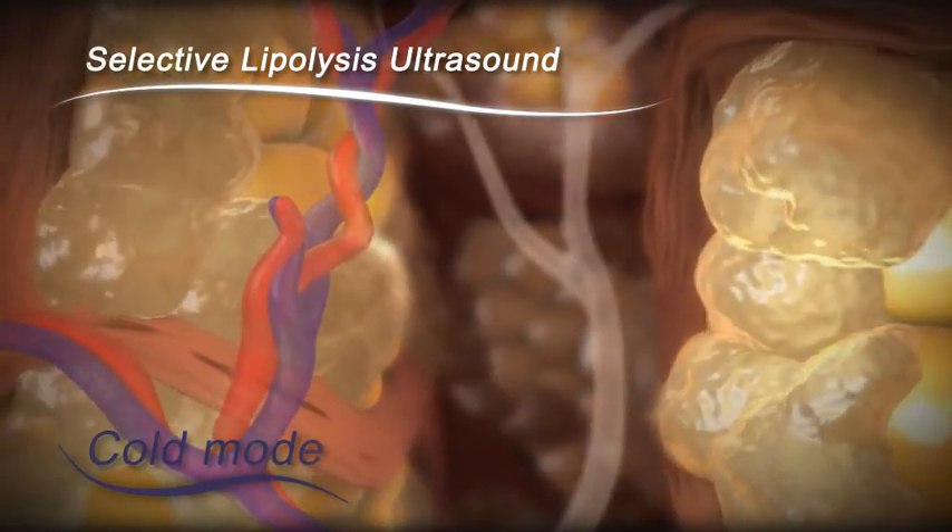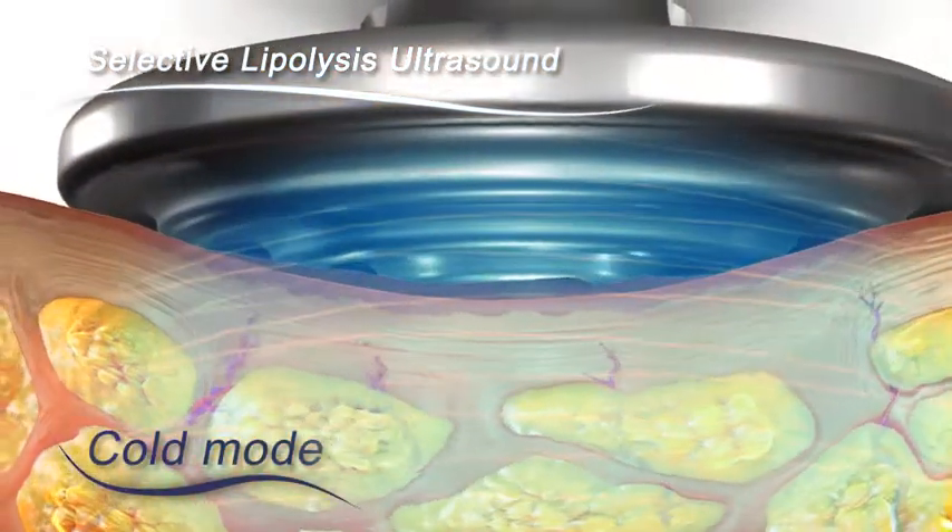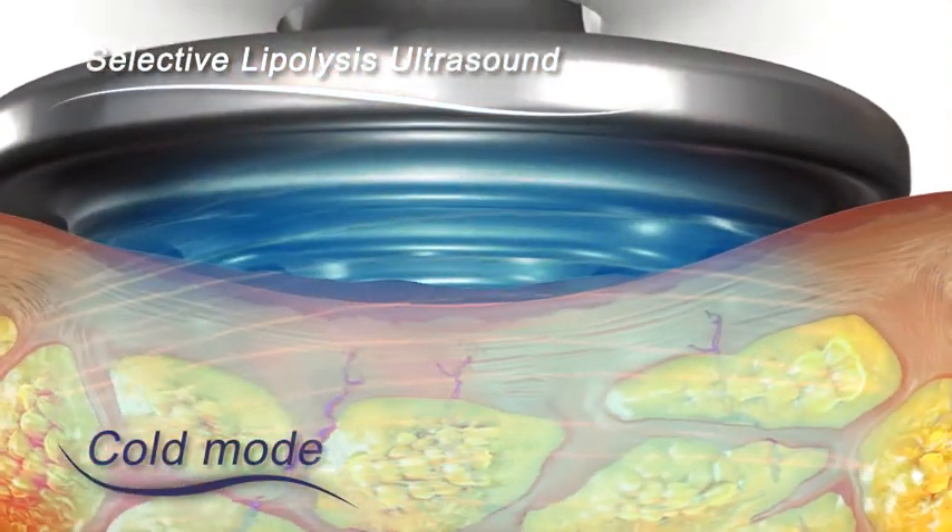As a result of their selective rupture, the content of the fat cells is transferred to the intercellular fluid and into the lymphatic system.